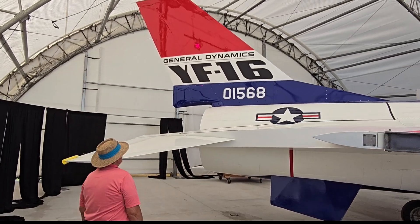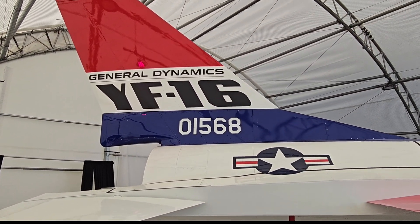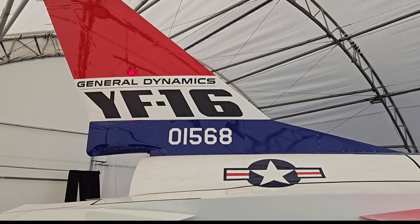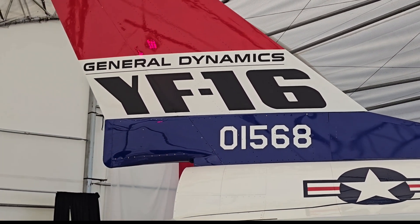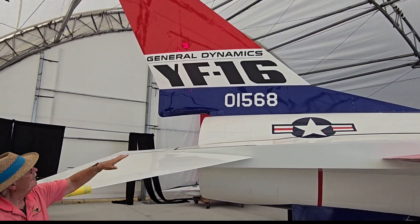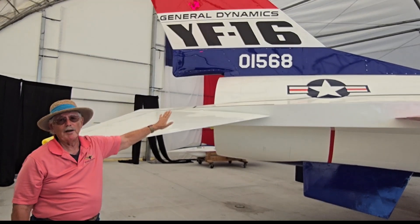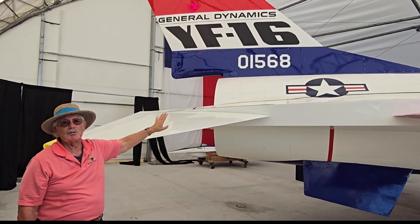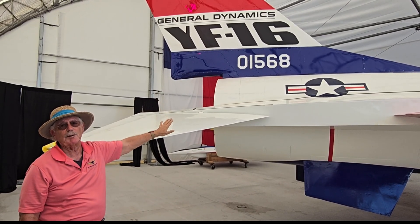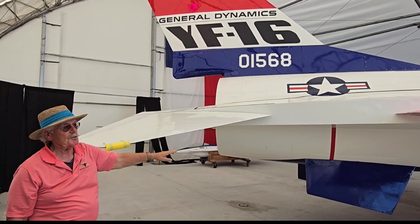As we walk around and point out the tail number on this airplane, this is 01568, which makes this the number two YF-16. The only thing that we've done with this airplane that was not original is we put the YF on the tail. This airplane actually never wore the YF, but we wanted to make sure that visitors knew when they came to see this airplane that this is the prototype airplane, not just an F-16 painted up in the red, white, and blue scheme.